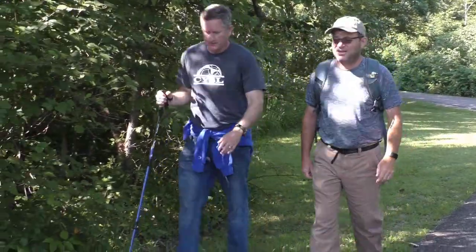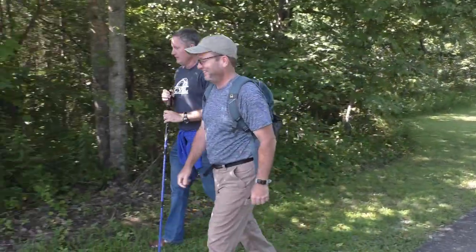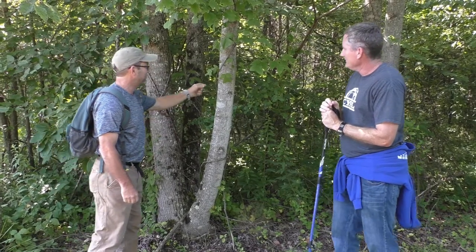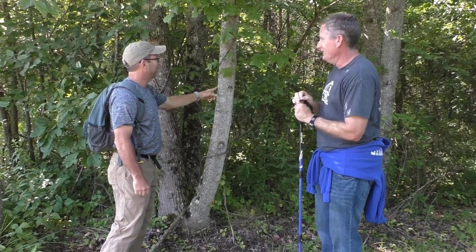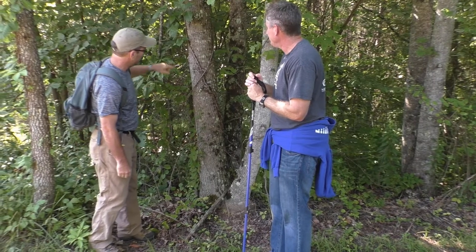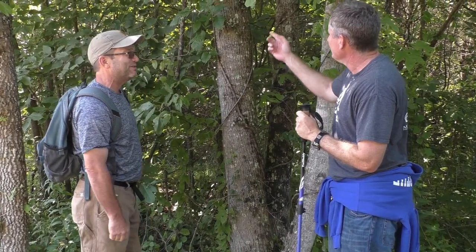Poison ivy is out there almost everywhere — I see it on a variety of different sites. You just need to be aware of it. As you'll find out, Dan isn't always aware of where he's putting his hands when it comes to poison ivy. In the video, we'll see that it can catch you off guard on the trail.